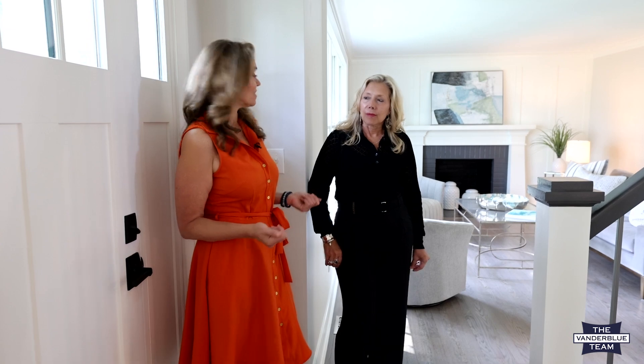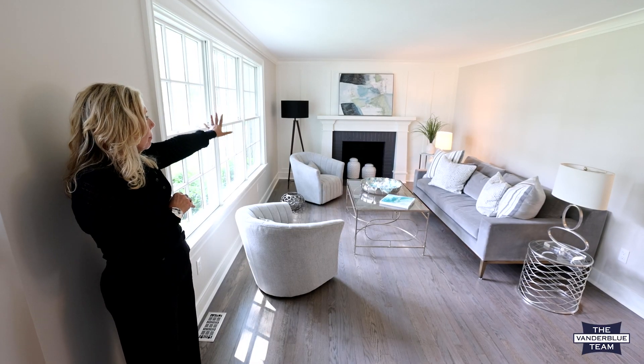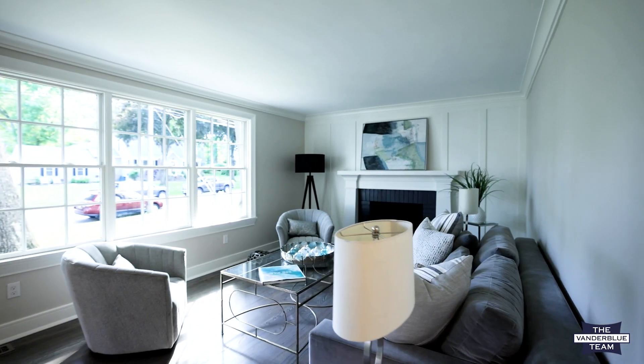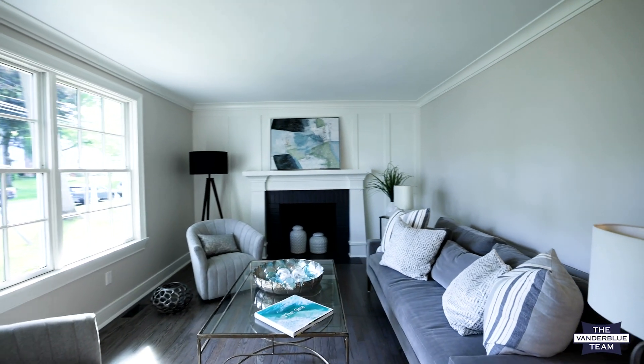So here we are at the front door — take us through some of the changes you've made to really make this home special. This room we've worked with the fireplace, creating that great backdrop of an accent wall, and kept a very neutral palette so that pretty much anyone can come in here and see their furnishings working in this space.